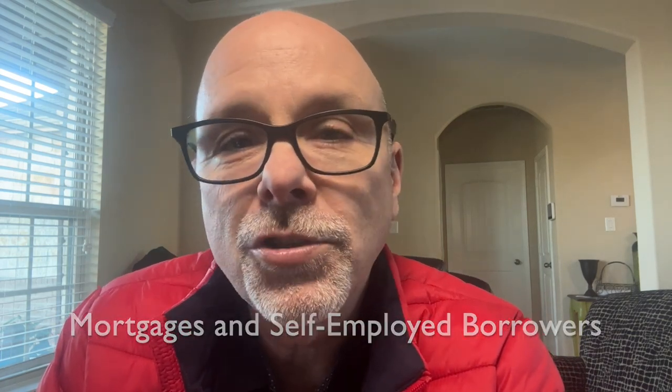If you own your own business, you can absolutely obtain a mortgage. There are a few different requirements that you have to fulfill, but nothing too complex. First of all, you'll need to show that you own your business. There are a variety of documents that can show this, such as business licenses, letters from clients, professional memberships, even business insurance policies.